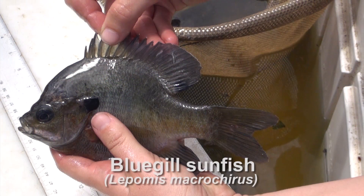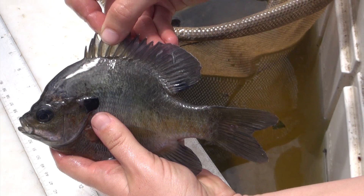This is a bluegill sunfish, another popular sport fish in Florida. An easy way to identify this fish is the dark area in the back part of the top, or dorsal, fin.